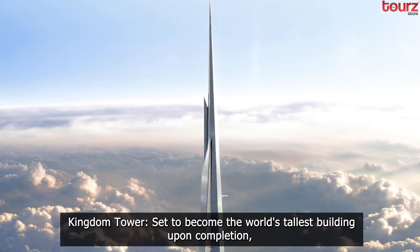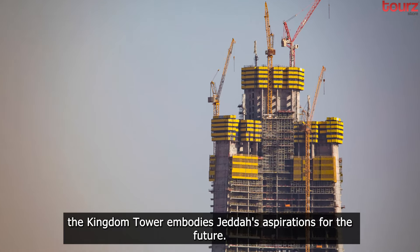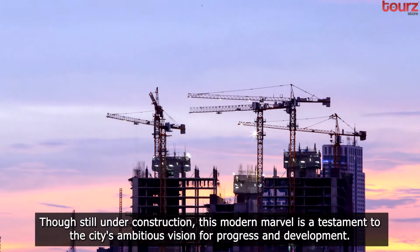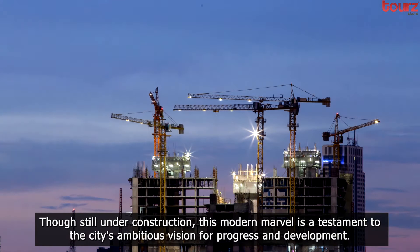Kingdom Tower. Set to become the world's tallest building upon completion, the Kingdom Tower embodies Jeddah's aspirations for the future. Though still under construction, this modern marvel is a testament to the city's ambitious vision for progress and development.